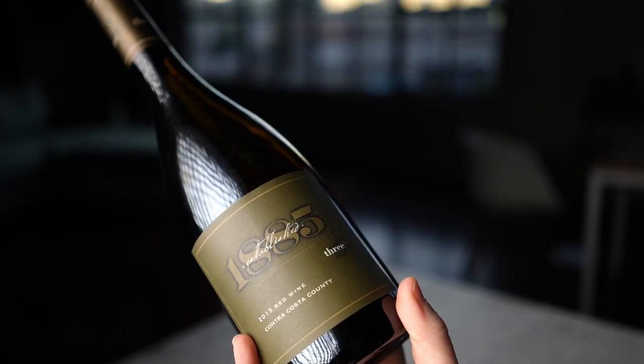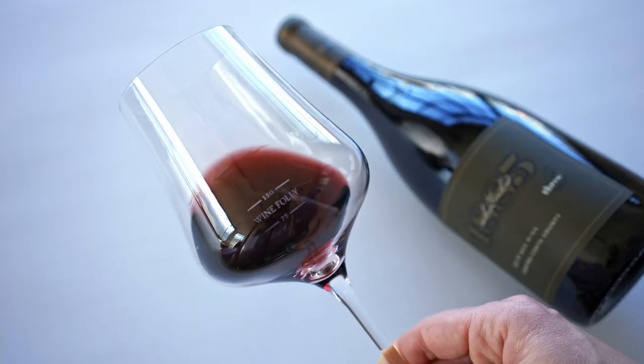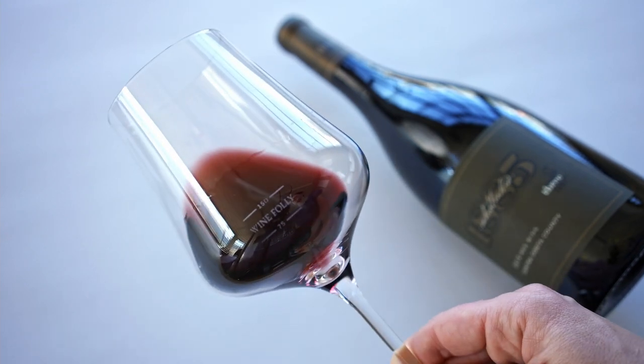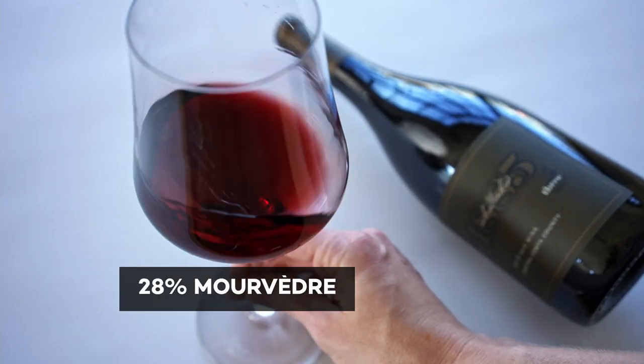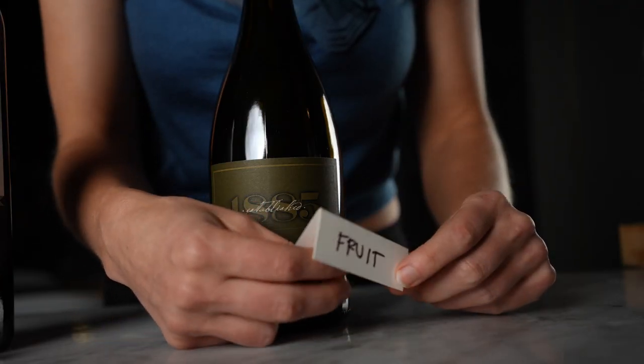Our last wine didn't follow the rules. There are wine regions in the world with strict guidelines on what grapes can be used in the blend, and these guys did whatever they want — and sure enough, they're from America. It's Three Wine Company, established 1885, Red Wine Blend from Contra Costa, California, 2015 vintage. This wine is a doozy: 30% Carignan, 30% Zinfandel, 28% Mourvèdre, 8% Petit Sirah, 3% Alicante Bouschet, and 1% Black Malvoisie. When I tasted this wine, it knocked my socks off. It was the boldest of all the wines and had so much bombastic fruit.